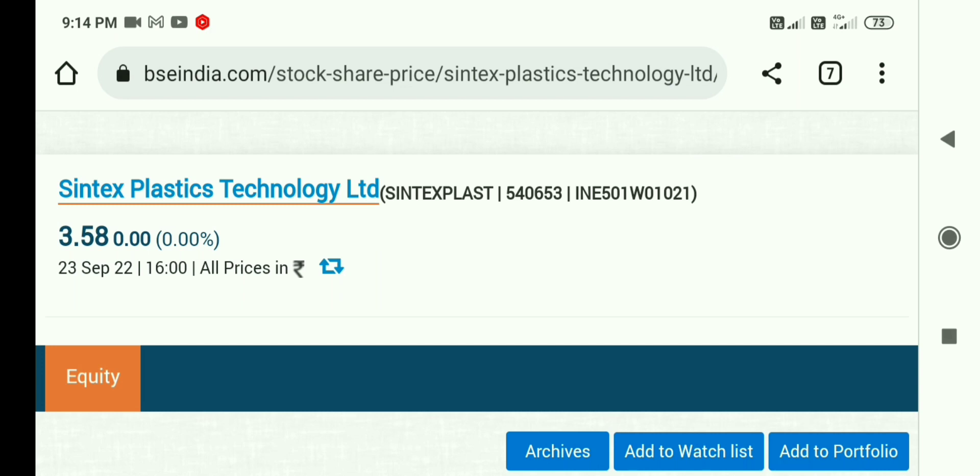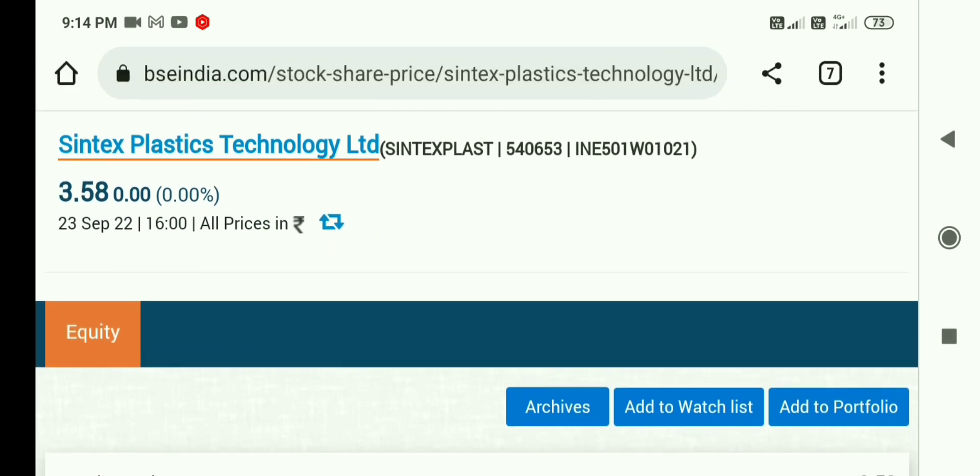Friends, it has a current price of 3.5 rupees. Many subscribers are asking what should I do in this share, because they are a subsidiary company of Syntex Industries. It has been suspended from NACBS and it has been a long time, around 5-6 months.